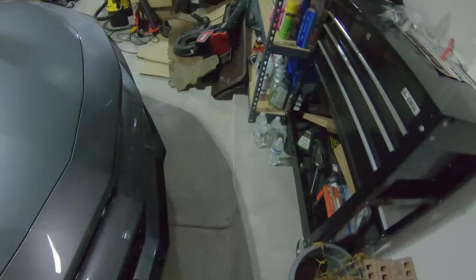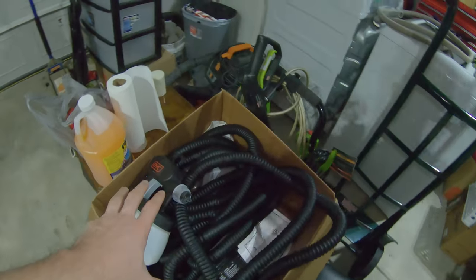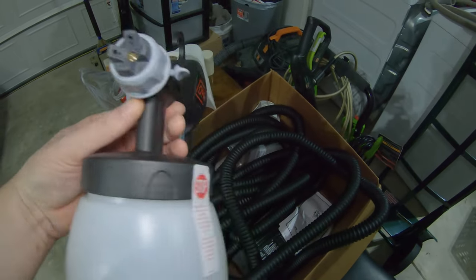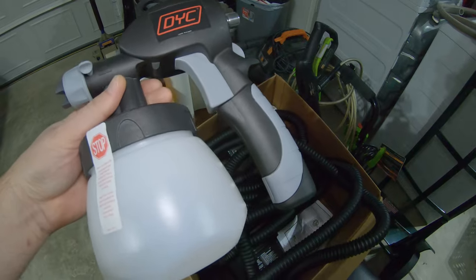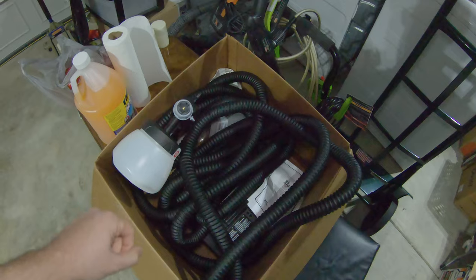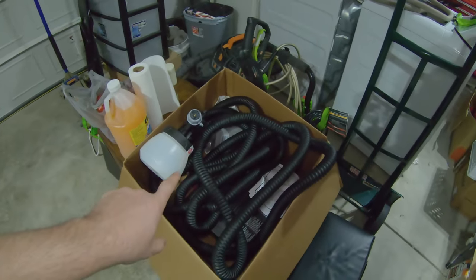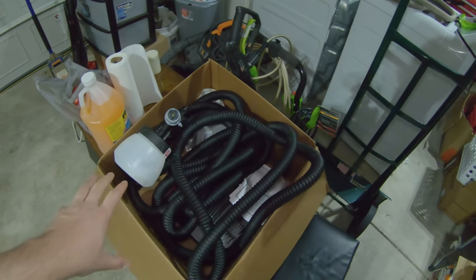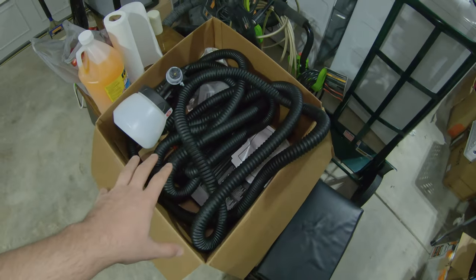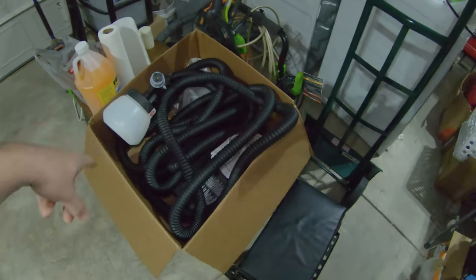I also have this sweet DipYourCar advanced dip sprayer setup that I'll be figuring out how to use. I plan on spraying my Explorer and getting it painted some color — something cheap, just a practice run. I might also use this to stain my fence. This thing seems pretty sweet — huge amount of hose, and it's supposed to be the top-of-the-line model they have, so we'll see how it works out.